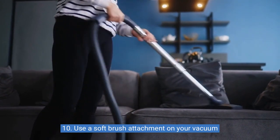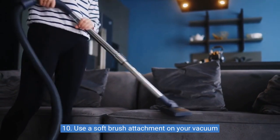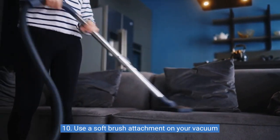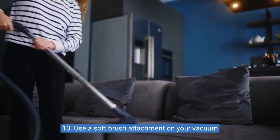Ten: use a soft brush attachment on your vacuum for upholstery and furniture. A soft brush attachment on your vacuum is perfect for cleaning upholstery and furniture, as it removes dirt, dust, and pet hair without damaging the material.